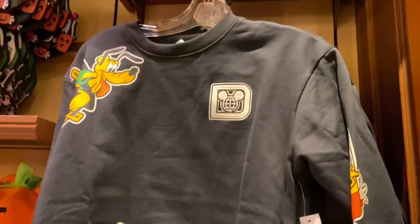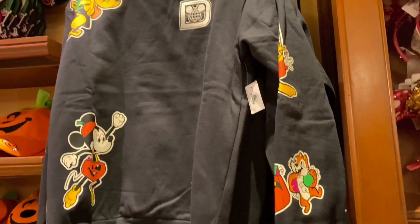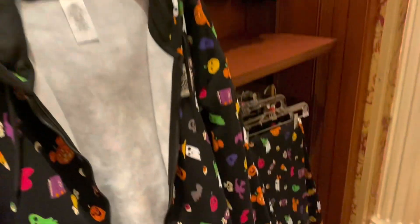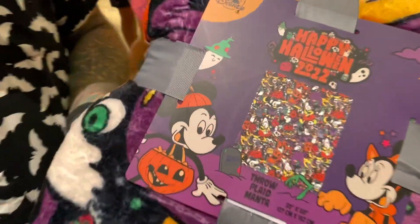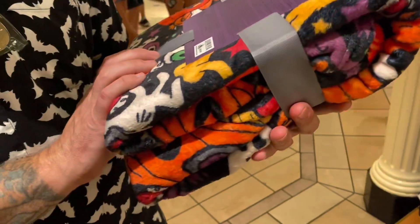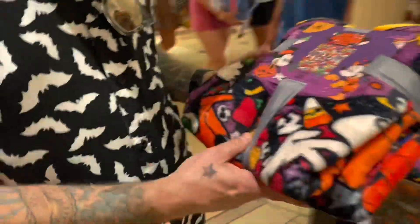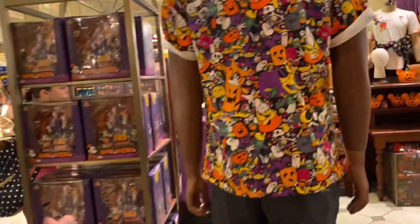I like crew neck sweatshirts — they're just cozy, they look nice. Oh my gosh, there's matching sweatpants! Yeah that sounds great. And it's like a throw blanket with the same print — I love that print. I love the material of these blankets; they're so soft.